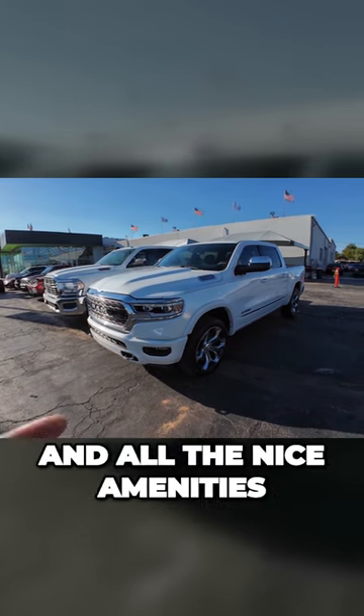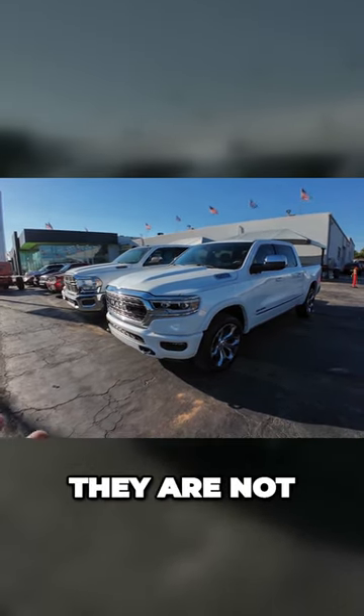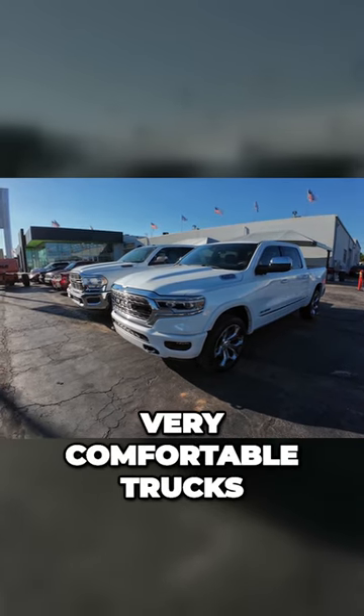Yes, when you add leather and all the nice amenities, they're a nicer place to be, but at the end of the day, they are not very comfortable trucks.